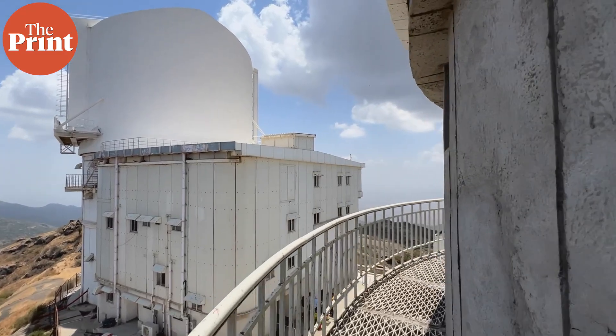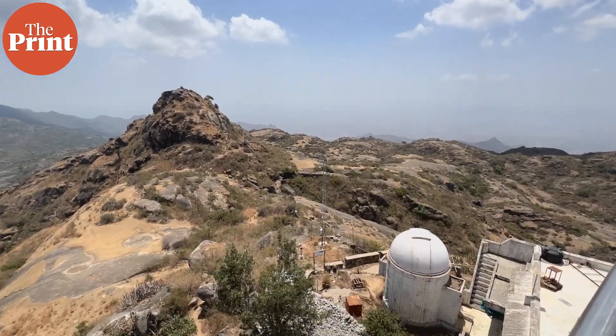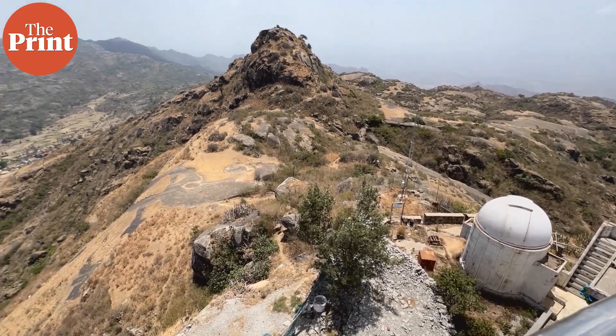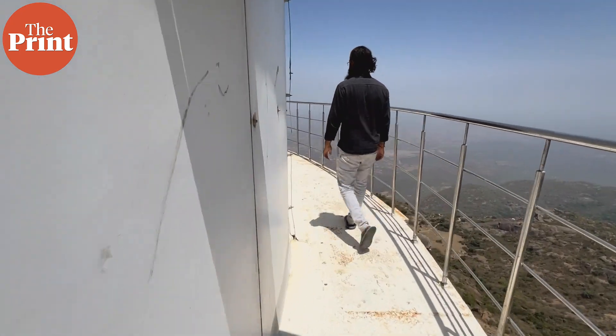Outside both telescopes is a catwalk — a walkway around the dome to allow complete visual reference to those inside if needed. During the day it provides a clear view of the weather and small towns around Sirohi, and at night these turn into dots of lights and bolts of lightning.